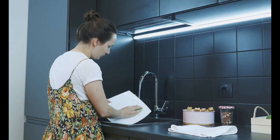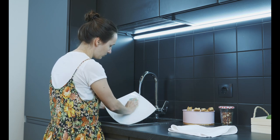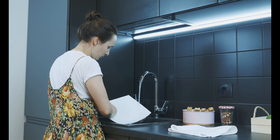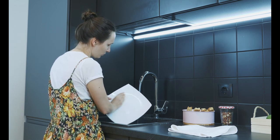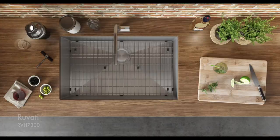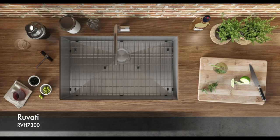In addition to style and shape, material type should be a top consideration when refinishing or replacing a kitchen sink. Common materials include stainless steel, granite composite, and fireclay. When it comes to improving the look and feel of your kitchen, upgrading to a stainless steel sink is one of the best investments you can make.